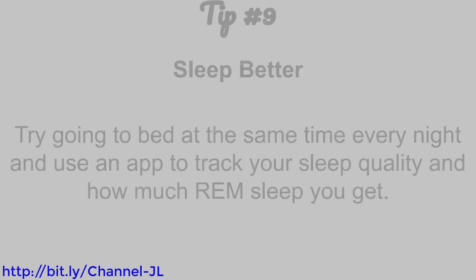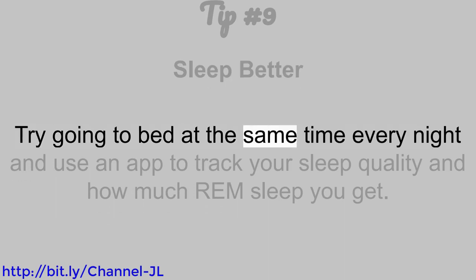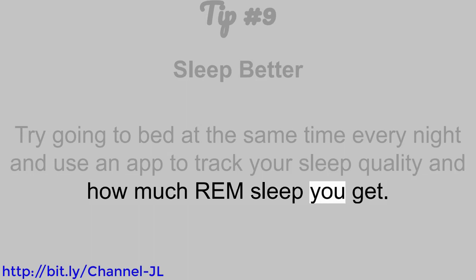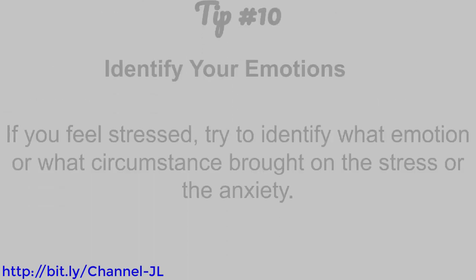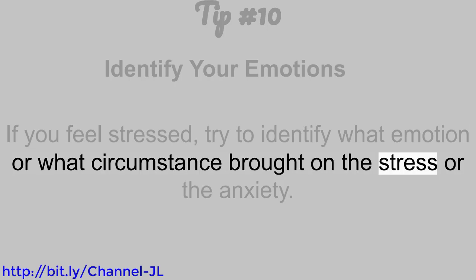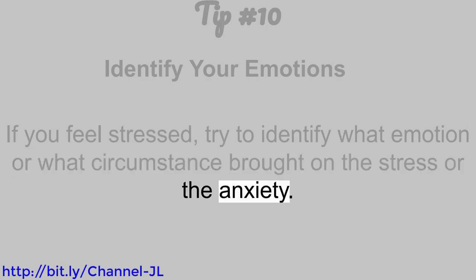Tip number 9: Sleep better. Try going to bed at the same time every night and use an app to track your sleep quality and how much REM sleep you get. Tip number 10: Identify your emotions. If you feel stressed, try to identify what emotion or what circumstance brought on the stress or the anxiety.